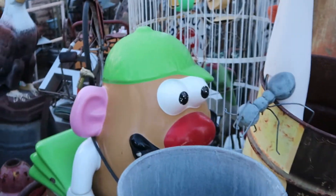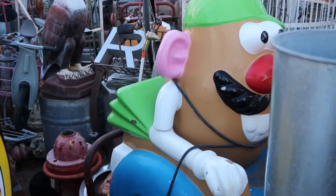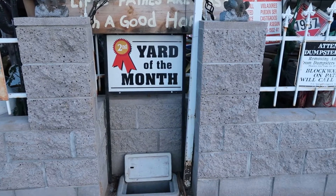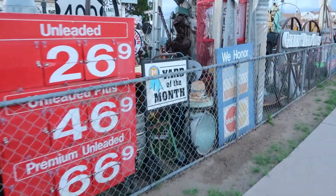Mr. Potato Head is a grocery store ride. There's your first-place yard of the month sign. Don said he's not really the yard of the month, but he thought he'd put it up.